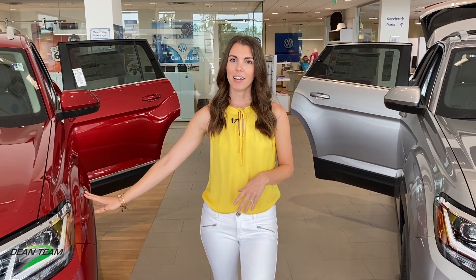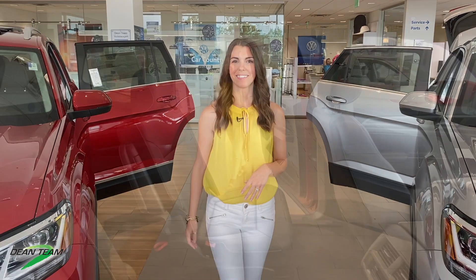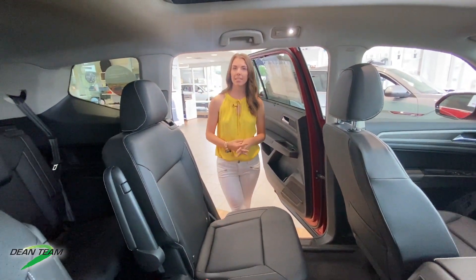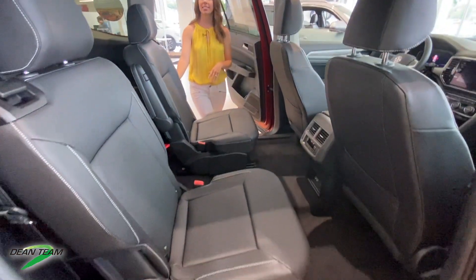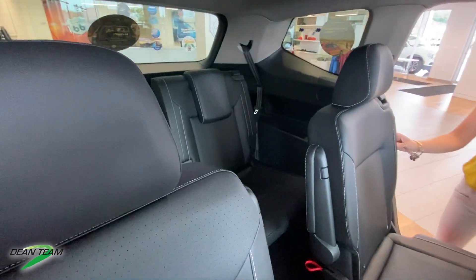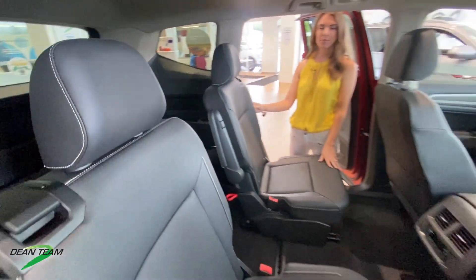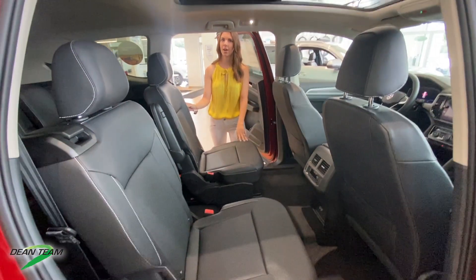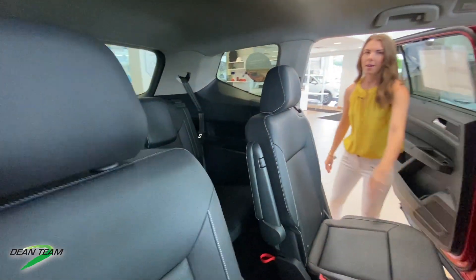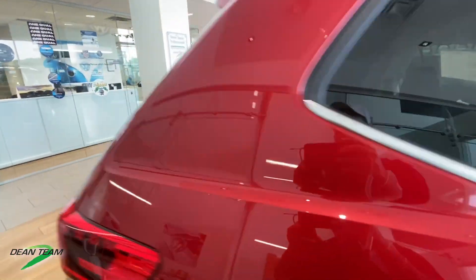Let's step inside and talk about some of the differences. The main difference between these two vehicles is that the Cross Sport is a five-passenger SUV and the Atlas can seat six to seven passengers. Depending on which trim level you choose, your Atlas will have two captain seats like this one or a bench in the second row, and then the third row in every Atlas seats two passengers.